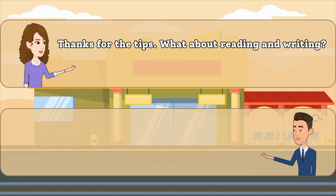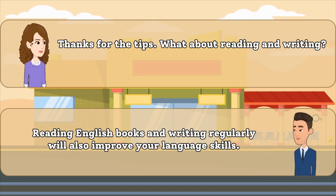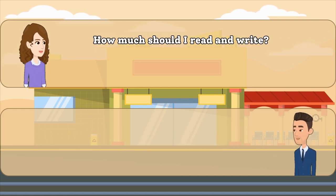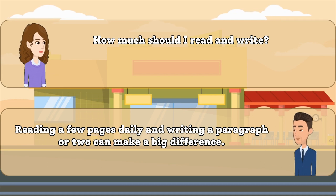Thanks for the tips. What about reading and writing? Reading English books and writing regularly will also improve your language skills. How much should I read and write? Reading a few pages daily and writing a paragraph or two can make a big difference.